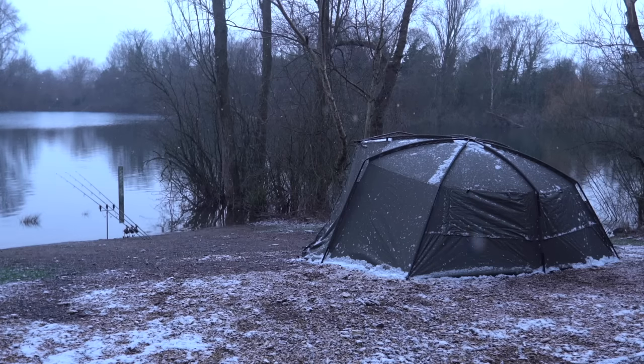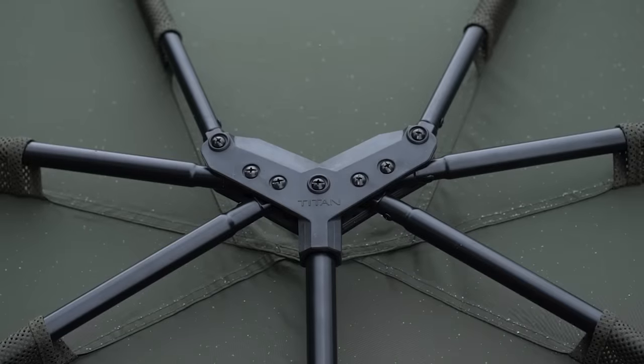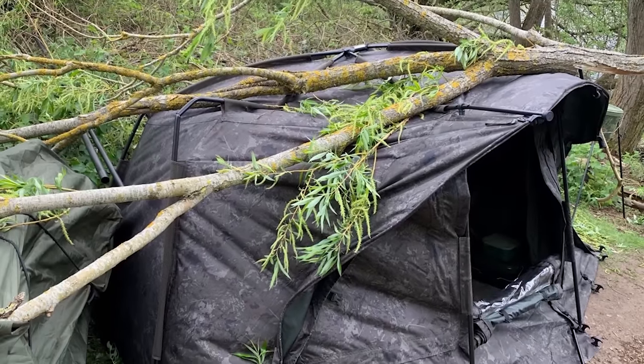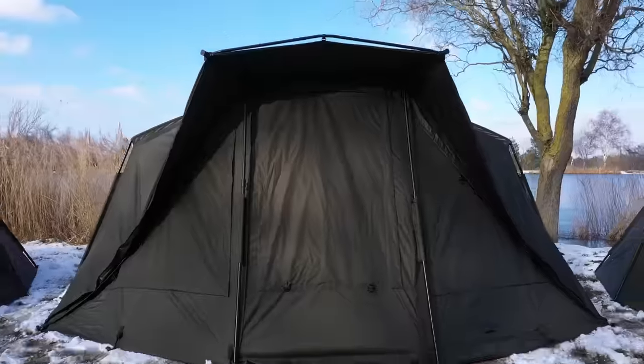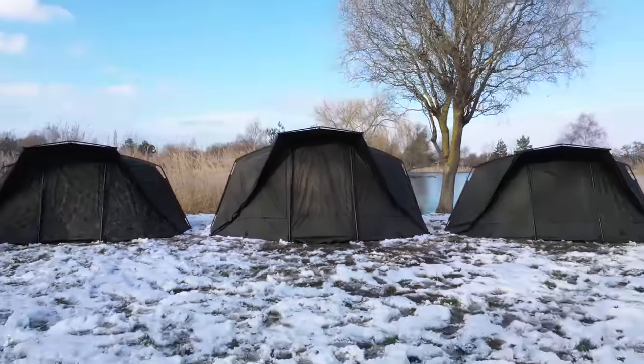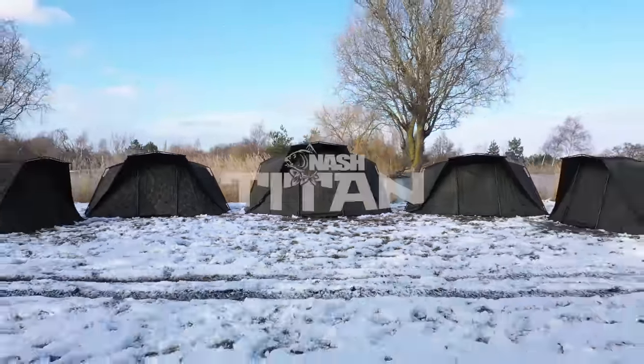Responsible not just for comfort, but in a number of high-profile cases cited for saving lives when the Titan's extreme-strength frame resisted the impact of falling trees in the worst conditions that Mother Nature could produce. Year after year, model after model, the range continues to lead the market in every aspect. The Nash Titan.